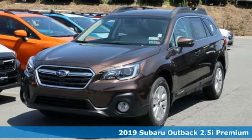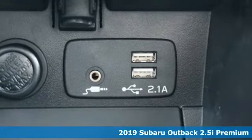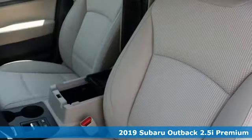Here's a new 2019 Subaru Outback, engineered for the road less traveled. It comes nicely equipped with features you'll love.